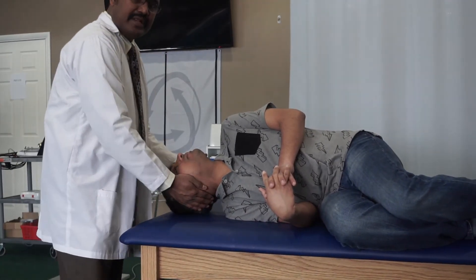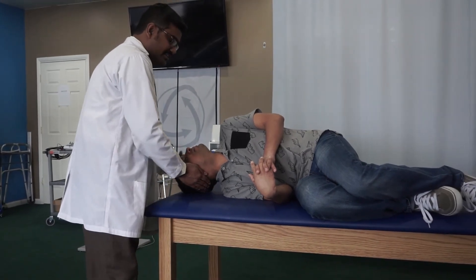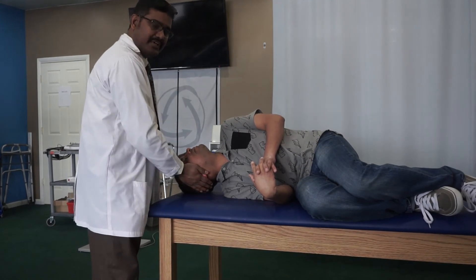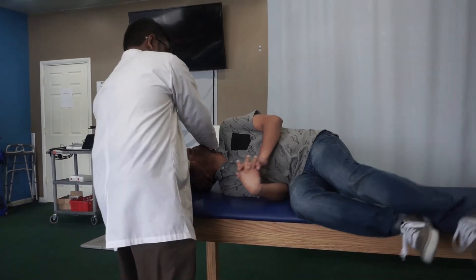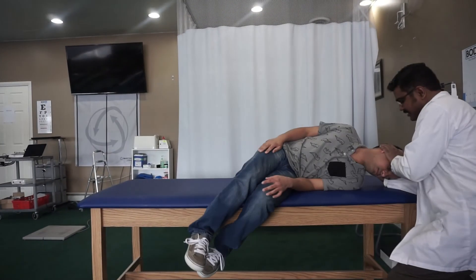After completing the 2 minutes, hold the patient's head and instruct the patient that you are going to move to the opposite side without any stop in between. On the count of 3 — 1, 2, 3 — bring them down to the other side.